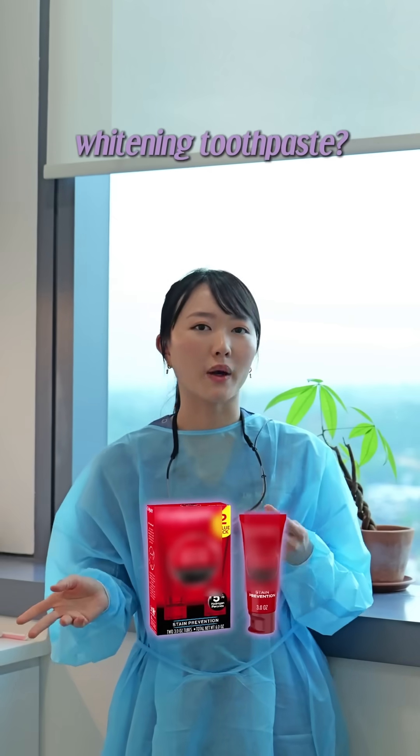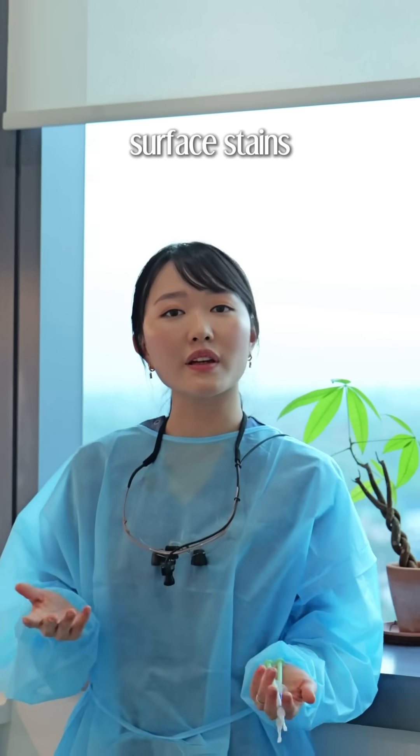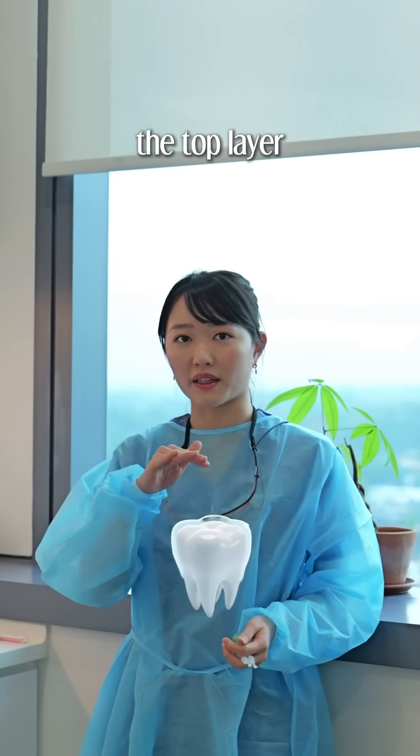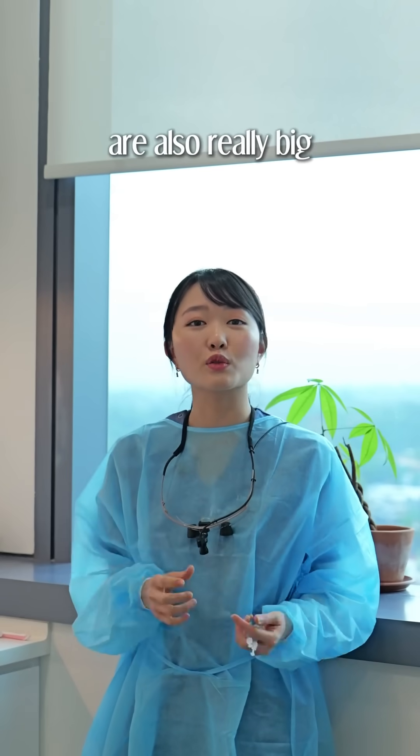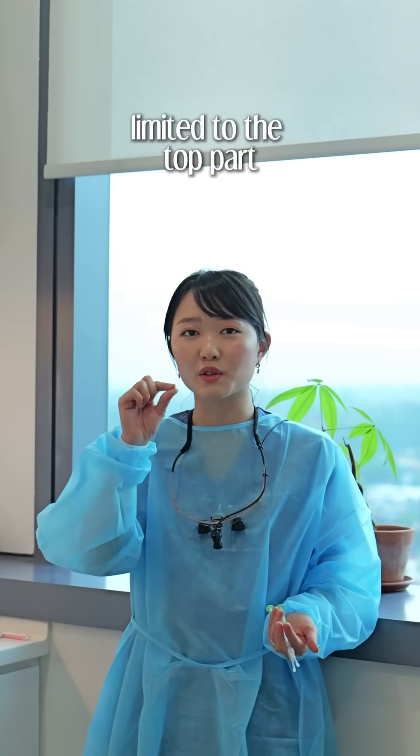Now how about common whitening toothpaste? They don't have peroxide. They can only remove surface stains by scrubbing off the top layer. The ingredient particles are also really big, so they are not able to go deeper and the effect is limited to the top part.